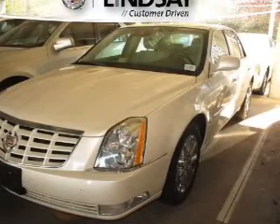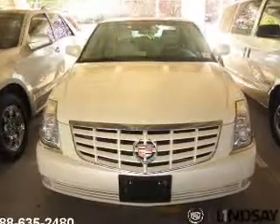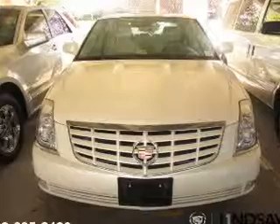The powertrain includes front wheel drive with a powerful 8-cylinder engine driven by an automatic transmission. You will appreciate the safety feature of anti-lock brakes.